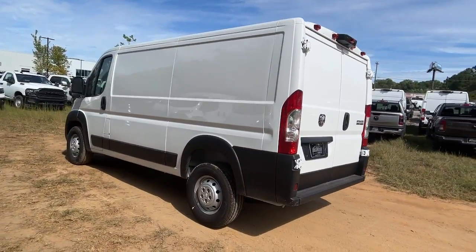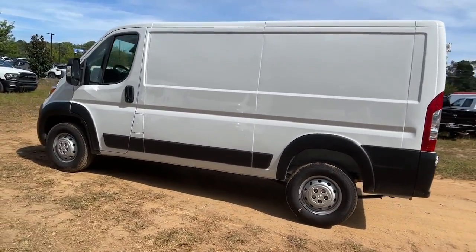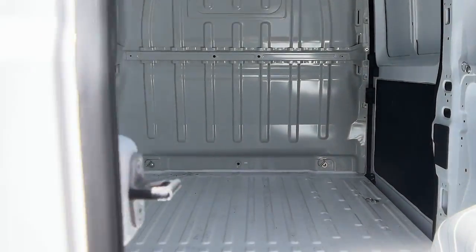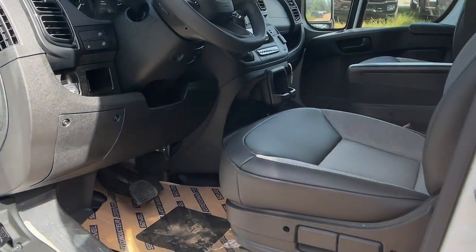These are just some of the great options this vehicle comes with: pre-collision system, keyless entry, backup camera, satellite radio, fog lamps, keyless start, V6 cylinder engine, heated mirrors, alarm, and blind spot monitor.